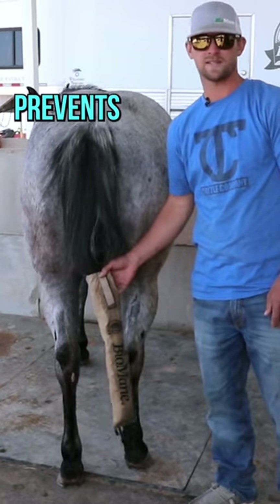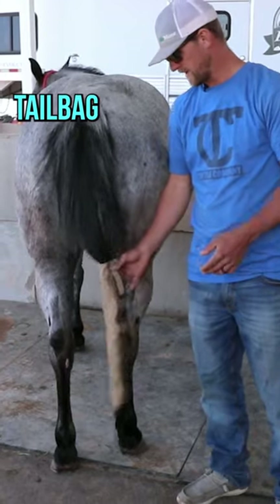This tail bag prevents that damage, and again, if you're not using a tail bag, you're doing it wrong.